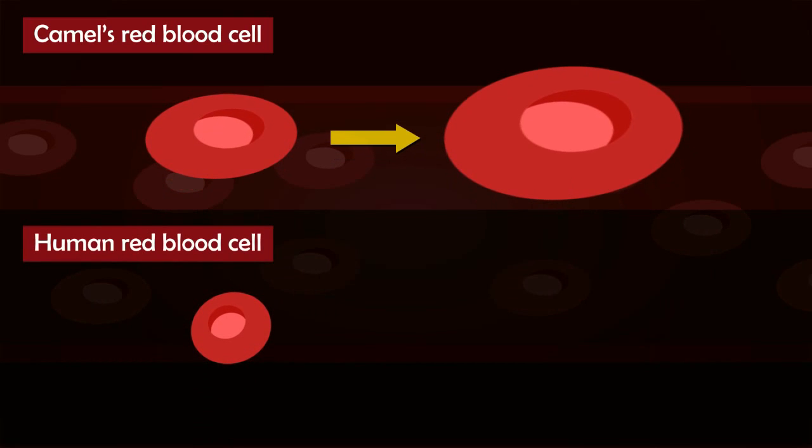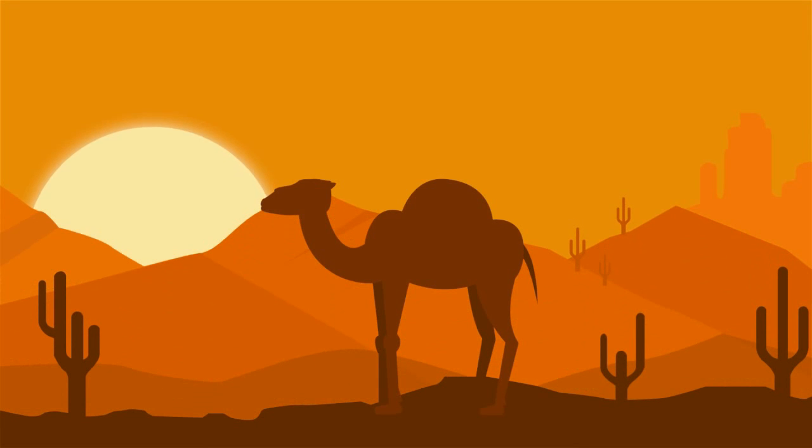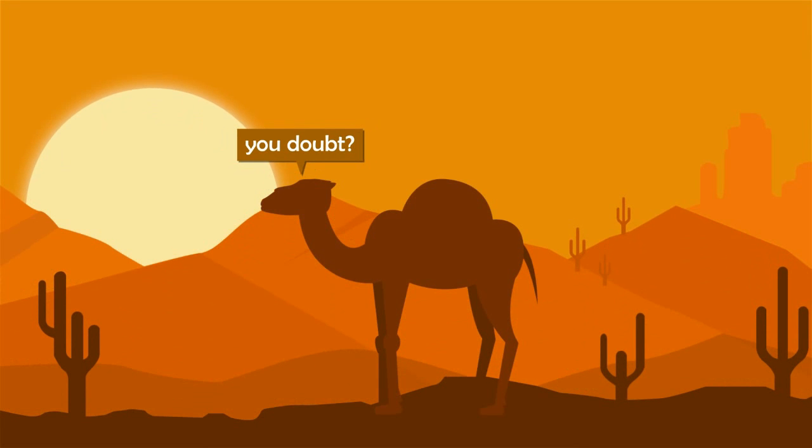Whereas if we compare this with humans, our blood cells can only swell up to 1.5 times their original size. Although camels have the most efficient way of regaining their moisture, they get thirsty too.